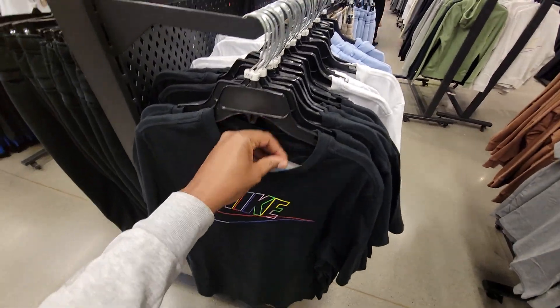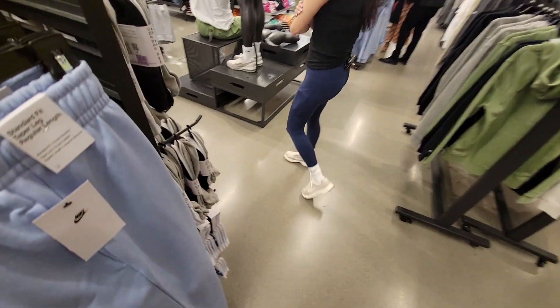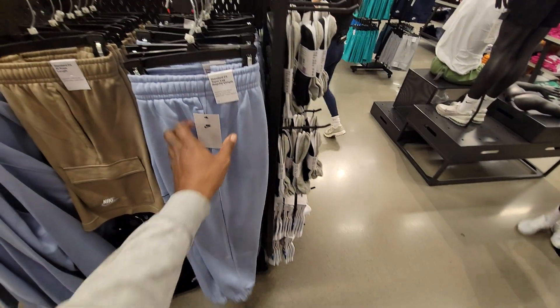Nike shirts at $24, pretty clean right here. $47 on these sweats, not too bad — Nike sweats in University Blue. Nike Windbreaker here at $84, white with the gray, got the little graphic on the back for Nike.